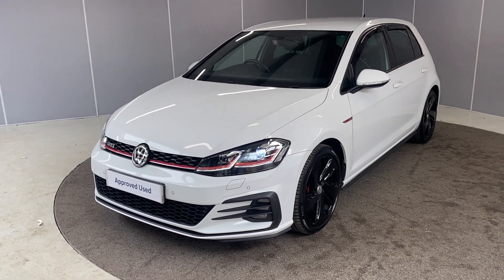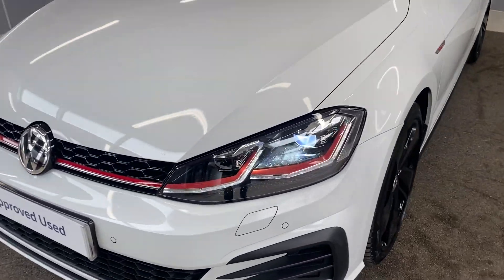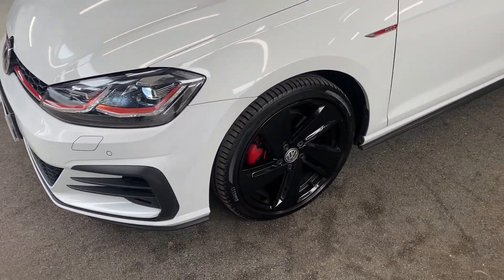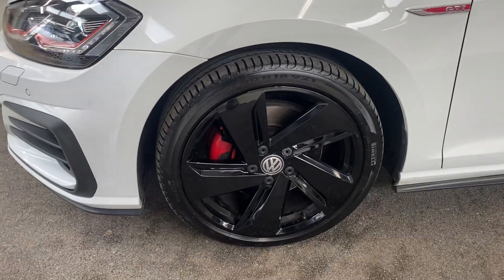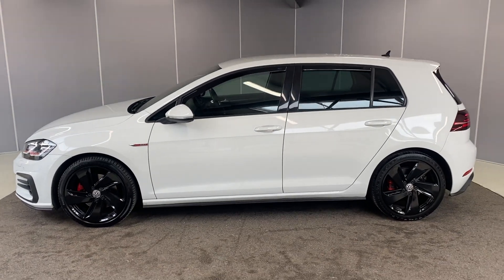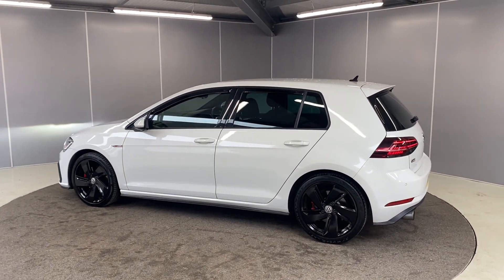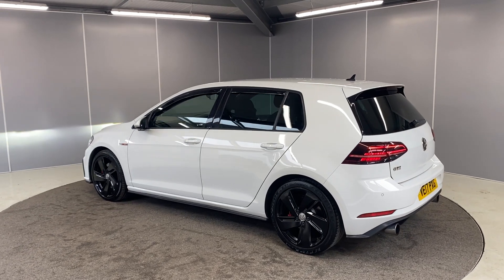Starting off at the front, we've got the LED headlights, front parking sensors, and the 18-inch Parker alloy wheels which are full gloss black. We also have tinted rear windows on here.